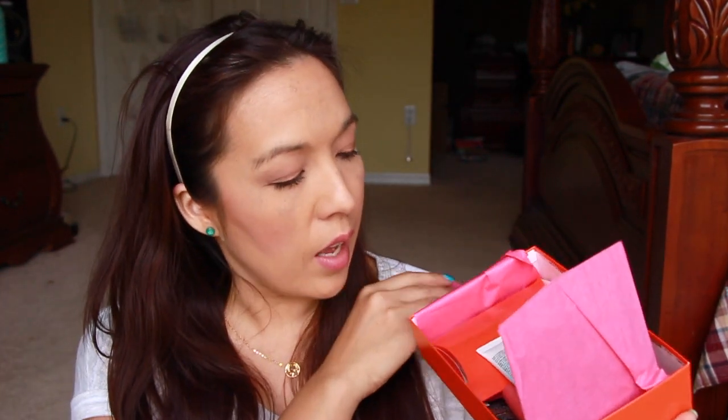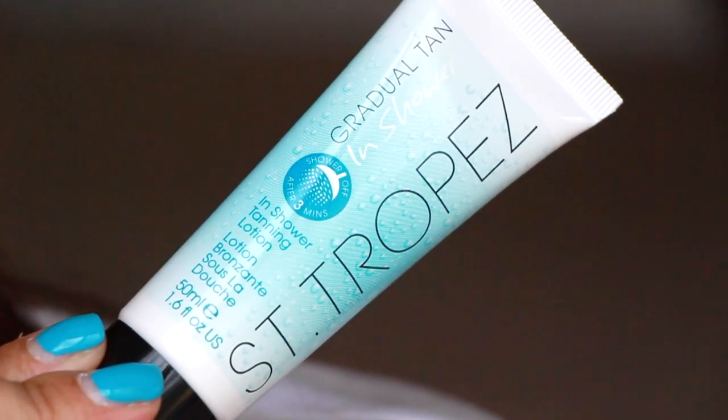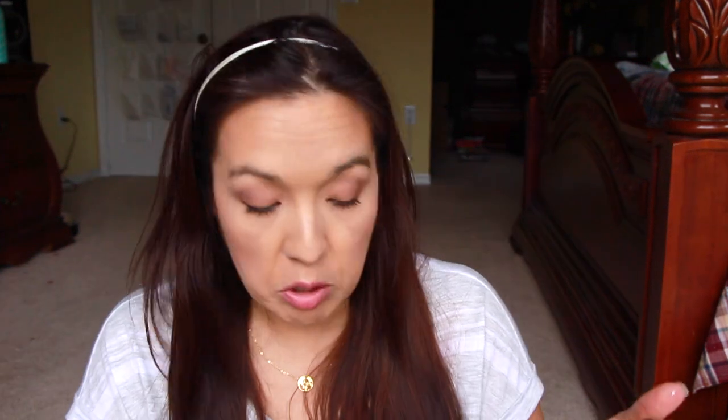Here is the box — let's peek into the box. This is the gradual tan in shower by St. Tropez, and I am very excited to use this actually. It's sealed up. I wonder what it smells like — if it smells like a self-tanner or not. I've never used this product before. It doesn't stink like a self-tanner. What does it say? After three minutes, shower off. So you put it on in the shower and then wash it off after three minutes — interesting!